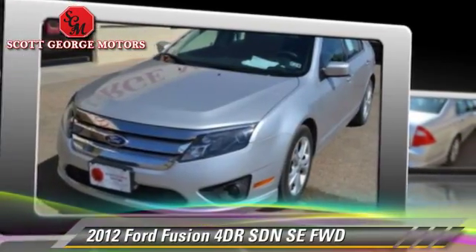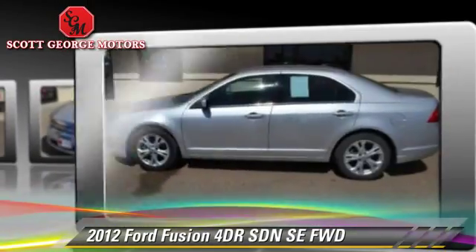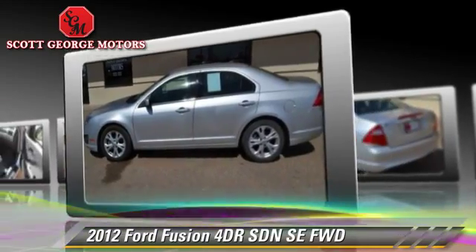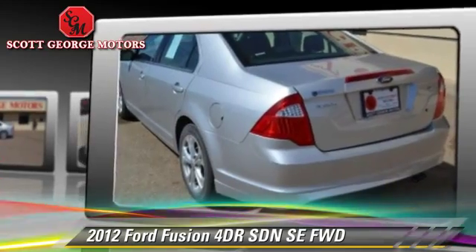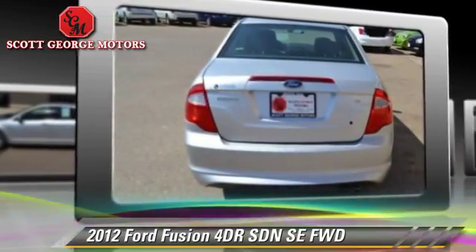The 2012 Ford Fusion SE, with an automatic transmission. This front-wheel drive sedan with fewer than 65,000 miles on the odometer is well equipped, featuring power windows and tilt wheel.